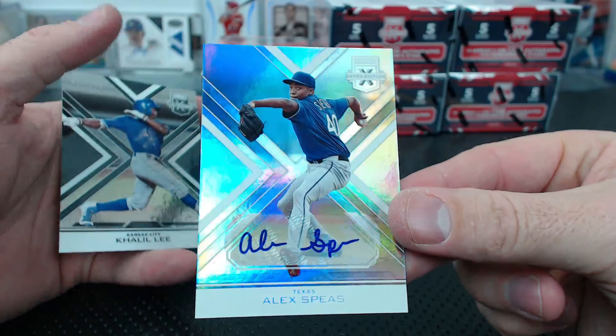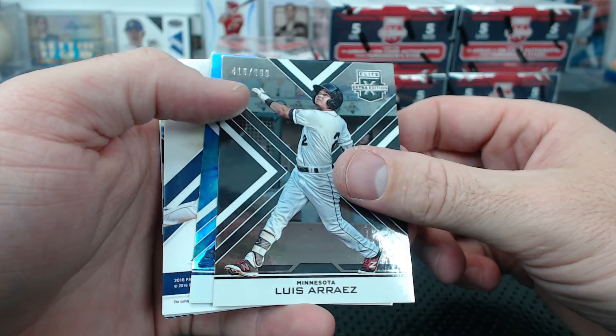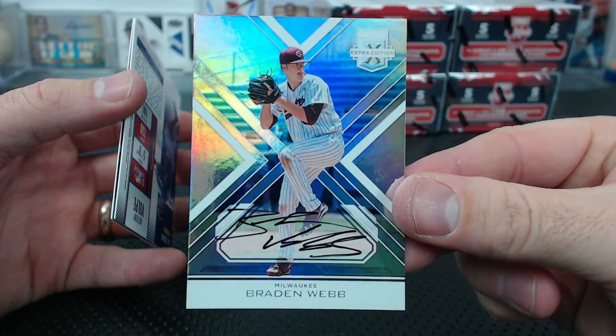Alex Spears for Texas base auto, and Khalil Lee to 9.99. A thousand times better. Arias to 9.99, Nicholas Lopez for Kansas City to 25 - the tie-dye. Brayden Webb from Milwaukee dual jersey to 99. Brayden Webb autograph from Milwaukee.